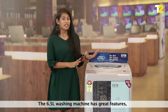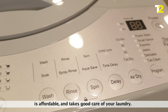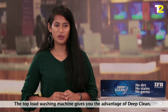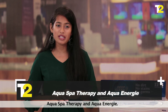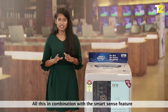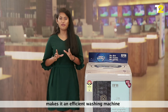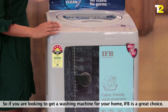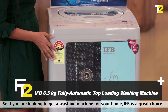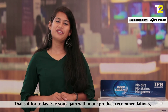Reasons to buy: the 6.5 kg washing machine has great features, is affordable and takes good care of your laundry. The top load washing machine gives you the advantage of deep clean, aqua spa therapy and aqua energy. All this in combination with a smart sense feature makes it an excellent washing machine that gives you a perfect wash while saving on water and power. So if you are looking to get a washing machine for your home, IFP is a great choice. That's it for today. See you again with more product recommendations. Goodbye.